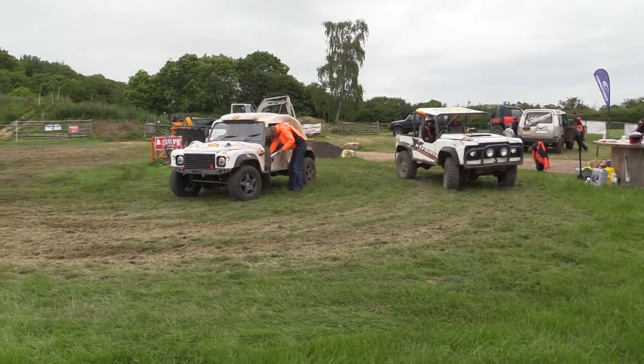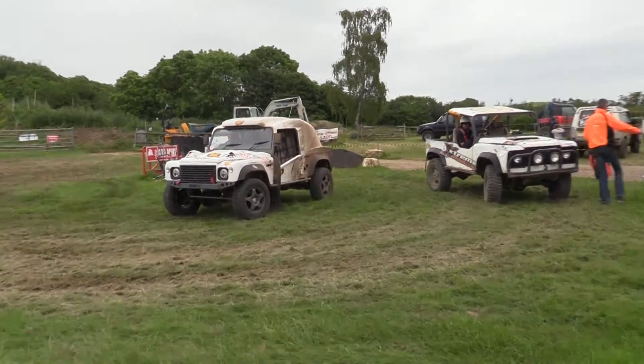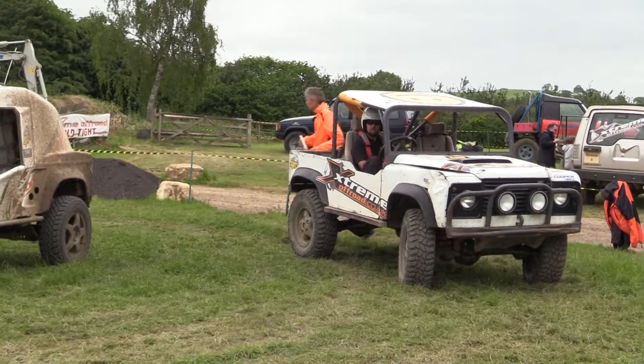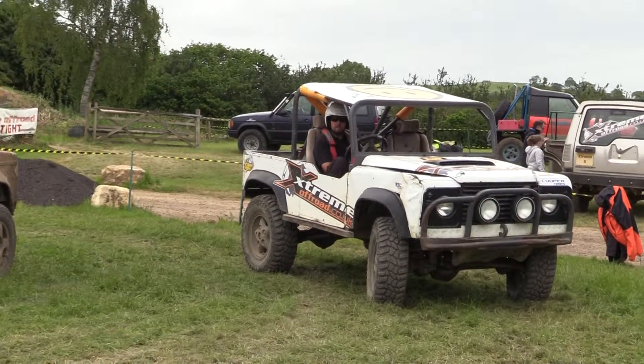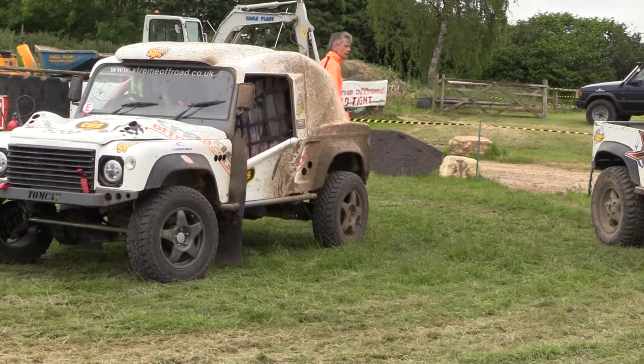We've got the Tomcats here — sports Land Rover Defenders, certainly modified and customized in a very extreme way, which is probably why they're called the Extreme Morph Road.